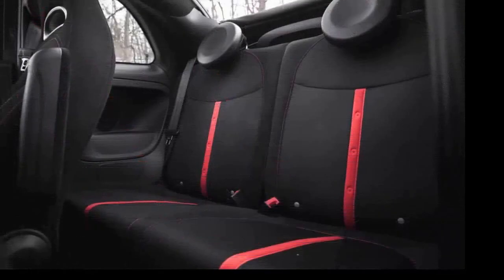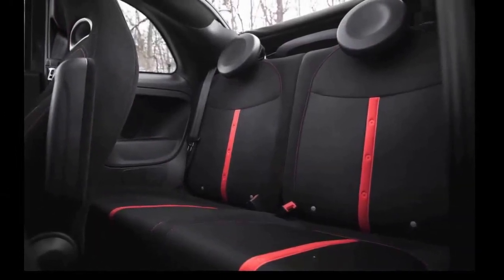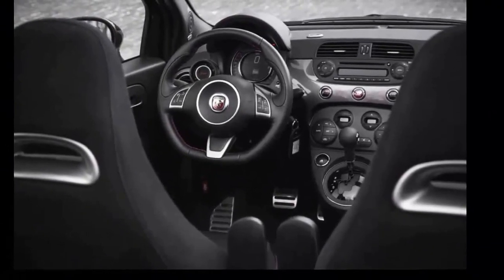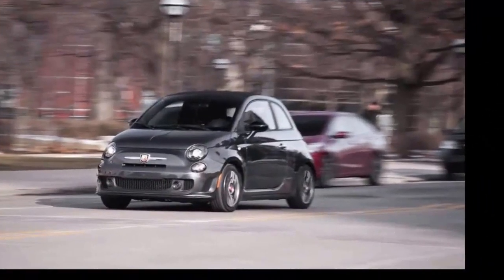In fact, the automatic Abarth out-drags the stick-shift 500C, hitting 60 miles per hour in 6.9 seconds versus the manual's 7.3 seconds.